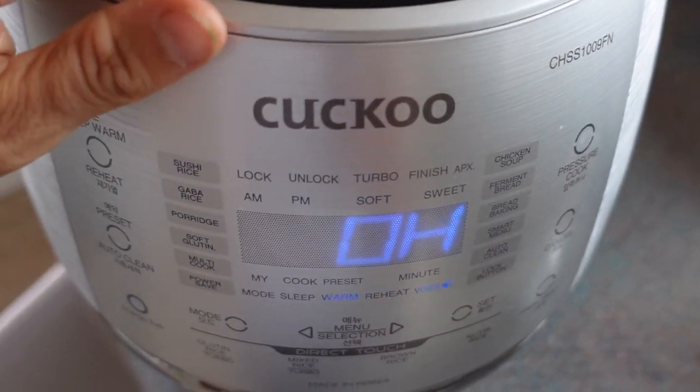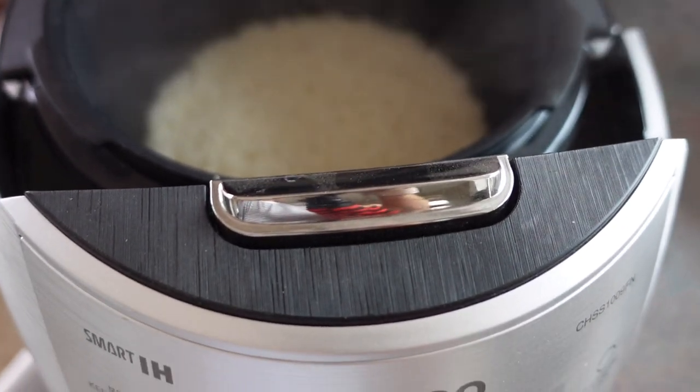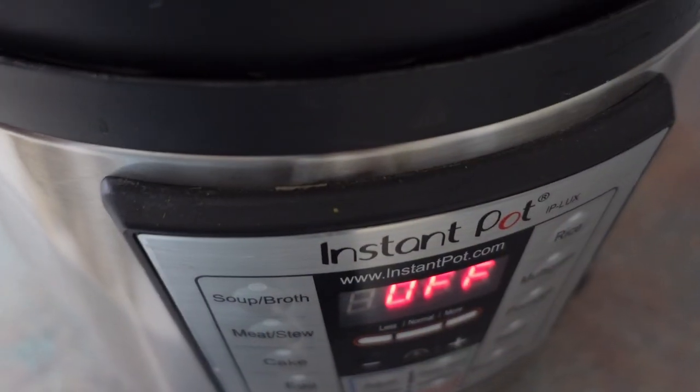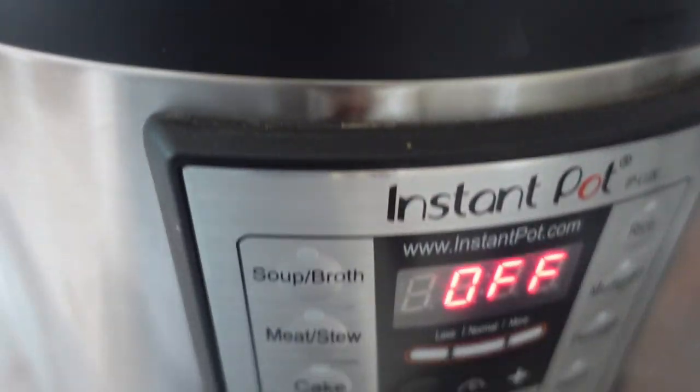All right, so the rice is done. I'm going to open it — all the steam! I'm going to let this cool off for a little while and then I will add it to a Pyrex bowl. The key to the potatoes here is just to let it naturally release. So I'm going to press this — there's still steam — I'm going to wait a little bit longer to open this.